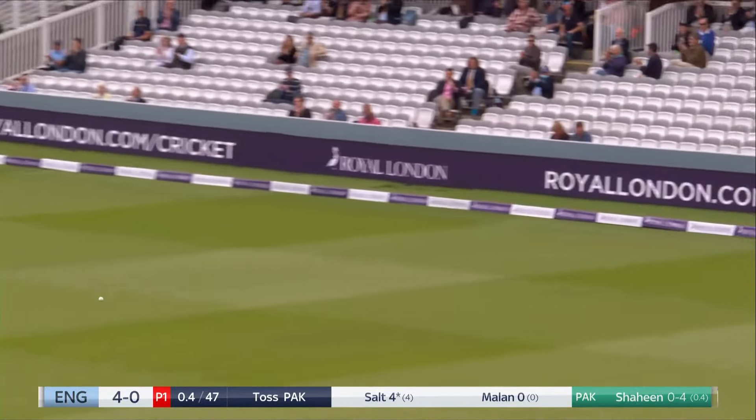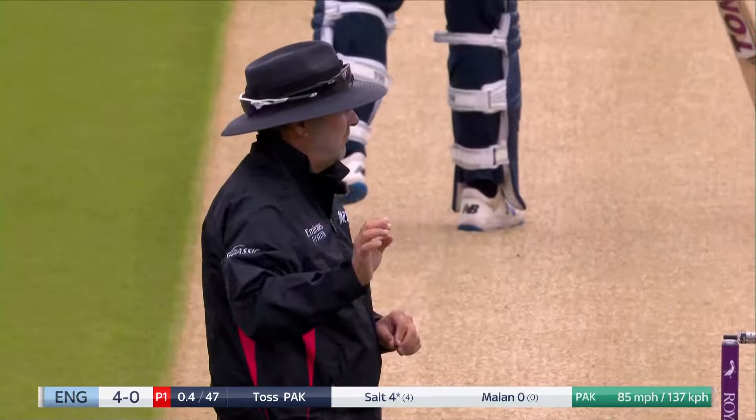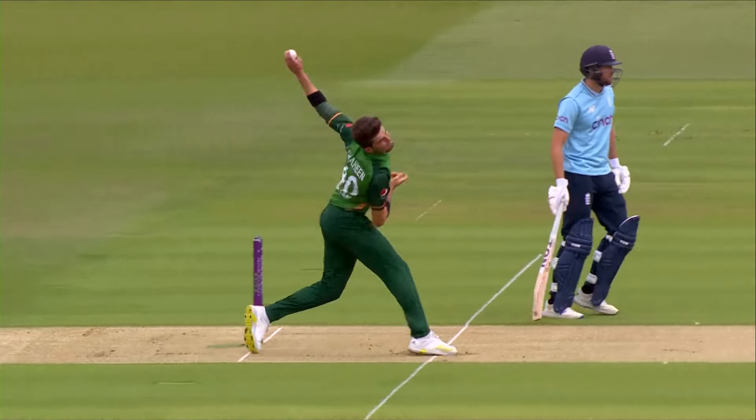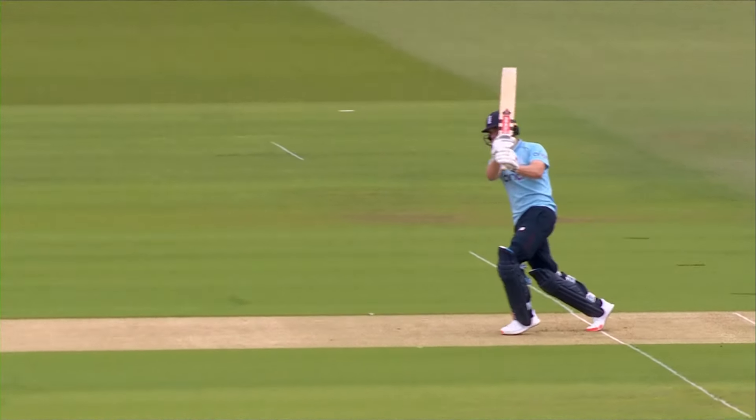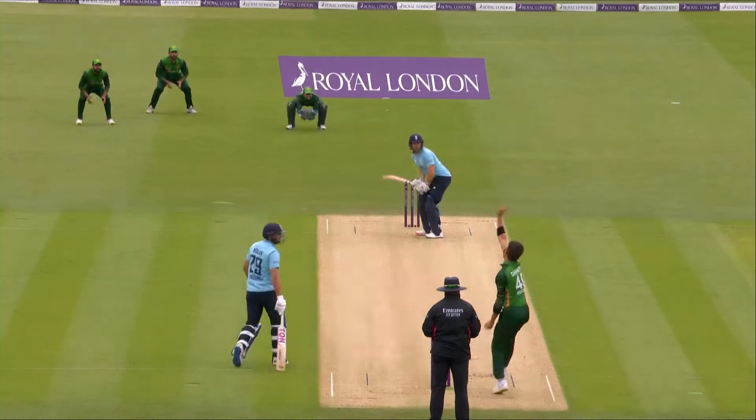Pulled away firmly — good start this for Phil Salt, the drive and now a pull for four. Just plays it like a T20 game. The value of a wicket in a Test match, if you get out, becomes a big deal. In white ball cricket they don't see it as a big deal.